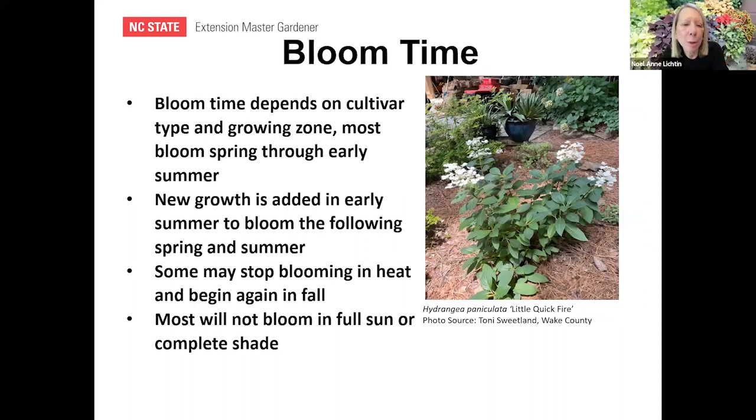Bloom time depends on your cultivar type and growing zone. Most hydrangeas bloom from early spring through early summer, and new growth added in early summer will bloom the following spring and summer. Some may stop blooming in the heat and begin again in fall. Most will not bloom in full sun or full shade — you want that cooler morning sun and should avoid planting where the plant gets full midday sun.